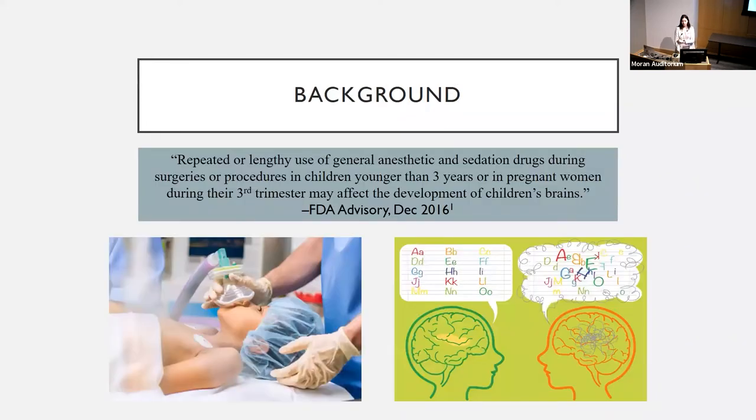Background: In 2016, the FDA issued an advisory that repeated and lengthy use of general anesthesia or sedation drugs in children under the age of three may affect brain development. This sparked significant discussion among patients, families, anesthesia societies, and surgical societies. At that time, the GAS trial and the PANDA study started — two large-scale prospective studies on this topic. They've both published preliminary findings that single, short exposures to general anesthesia probably don't have neurodevelopmental effects. However, some studies since then have shown that repetitive and lengthy use of anesthesia does increase the risk of learning disorders and ADHD in young children.